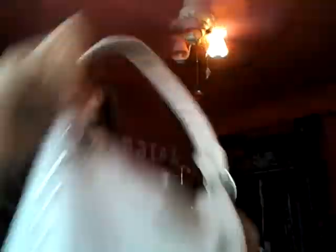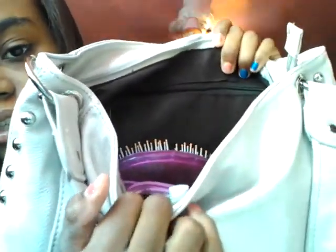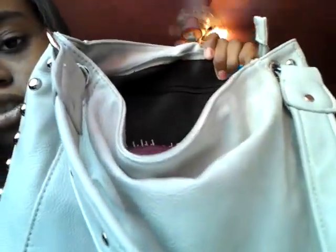When you open it, it just looks like this, and the back is like that. The inside is a dark brownish color.